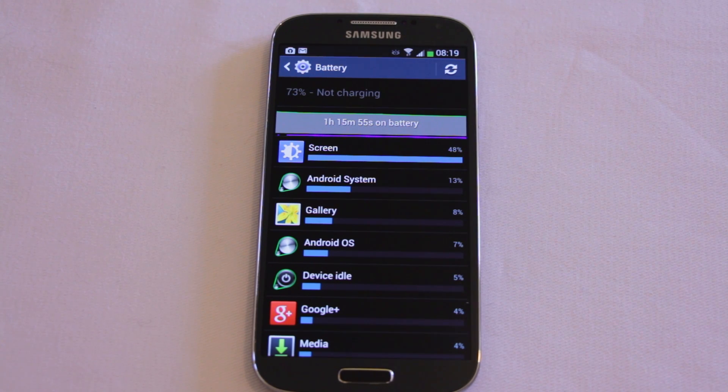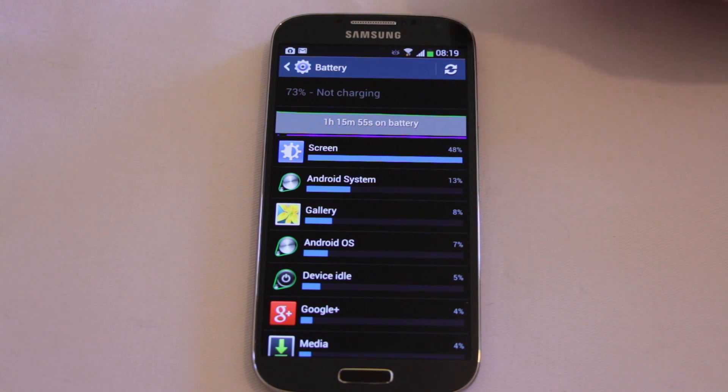Before I went to bed I charged the device up fully to 100% and then left it. It had nothing running in the background that I could tell — no apps running or anything like that, just in a standby state. Came to it in the morning and found that the Google Maps app was using over 50% of the battery. It drained from 99% down to about 82% just overnight doing absolutely nothing.